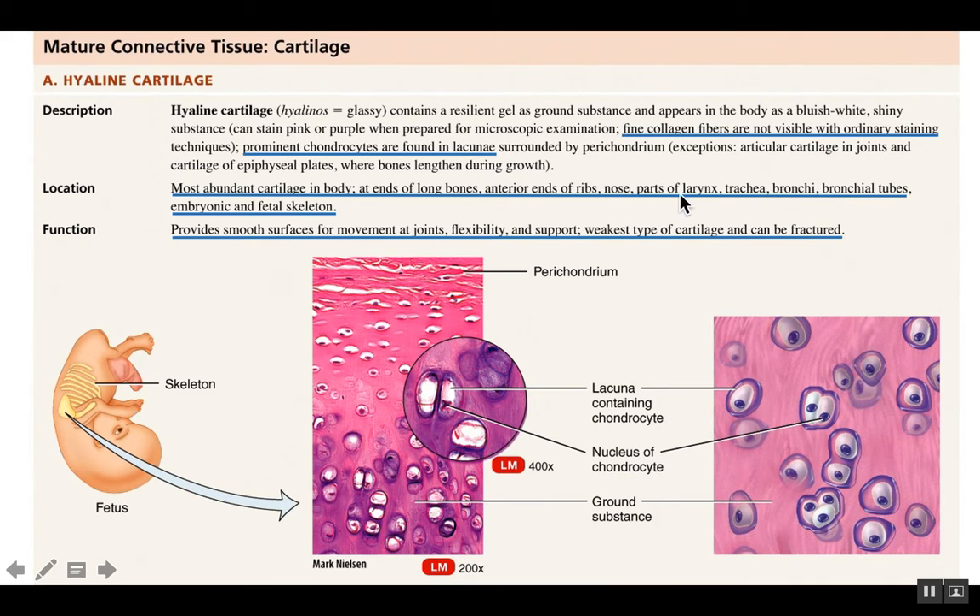You find quite a bit of hyaline cartilage in your respiratory tract — your nose, parts of your larynx or voice box. Your trachea has cartilaginous rings, and bronchi and bronchial tubes all have cartilage. The cartilage in your respiratory tract makes sure that the tract stays open all the time, because you do not want the respiratory tract to close.